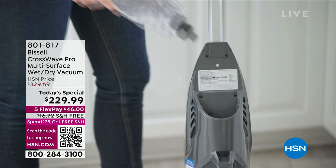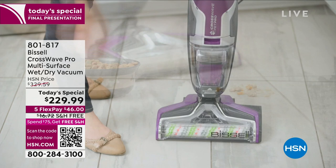Oh boy, what a day it's been on a truly unique product. Welcome to the wonderful world of the Bissell CrossWave Pro. What is it? Well, it's everything. I know this for certain.